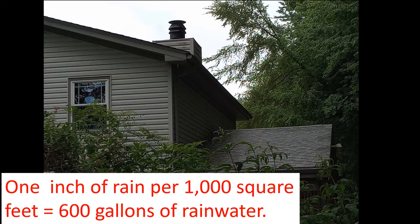It's mind-boggling how much rain comes off the roof. A 10-minute rain will fill up all of our rain gardens and all of our rain barrels. The water is absorbed within two or three days, so we don't have a problem with mosquitoes because their gestation period is seven days.